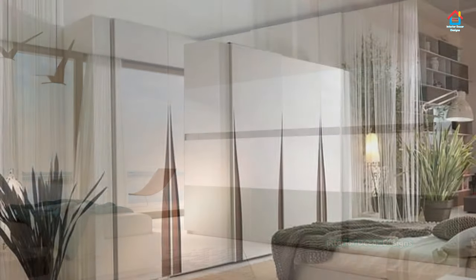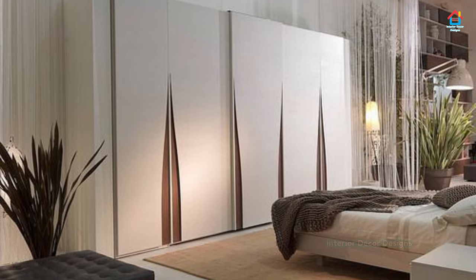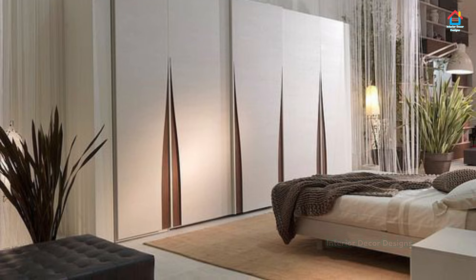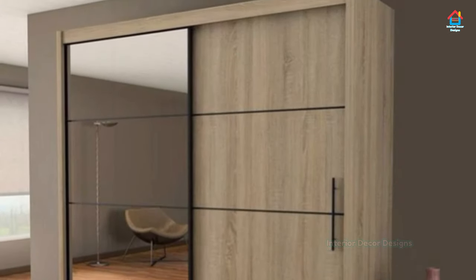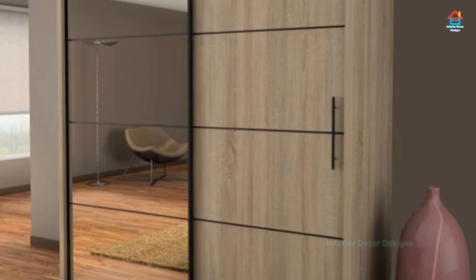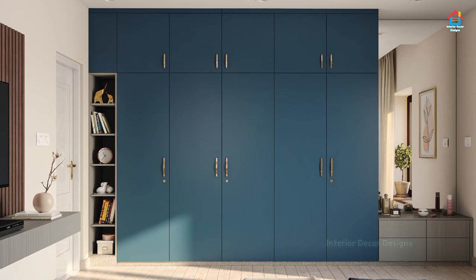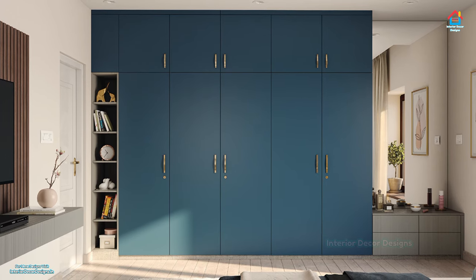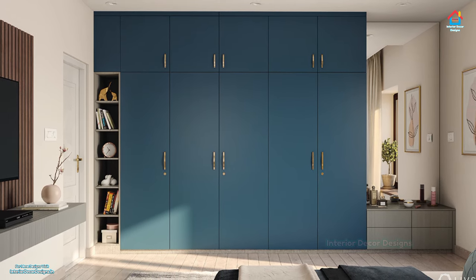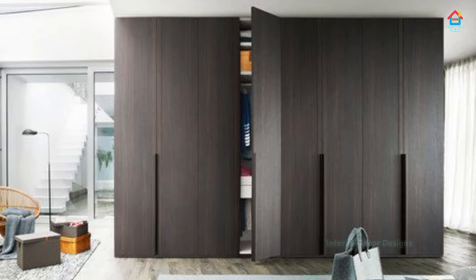Watch this video completely to get all the latest cupboard designs. If you want to maximize storage in your bedroom, then adding a floor-to-ceiling cupboard is the right way to go. You can store bulky items like suitcases and strollers on the top part of the cupboard and apparel in the lower half.